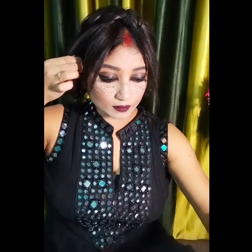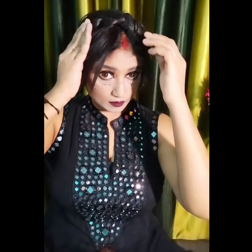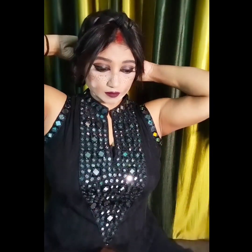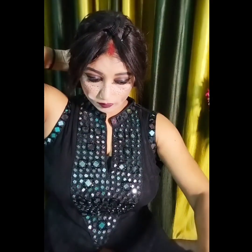I feel very good when I have created a hairstyle. You can see that I am using many pins for help. I am creating the look like this and I have to stick the braid to the other side so that it stays in place.